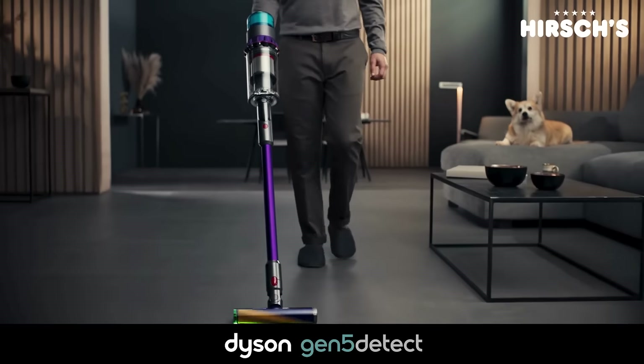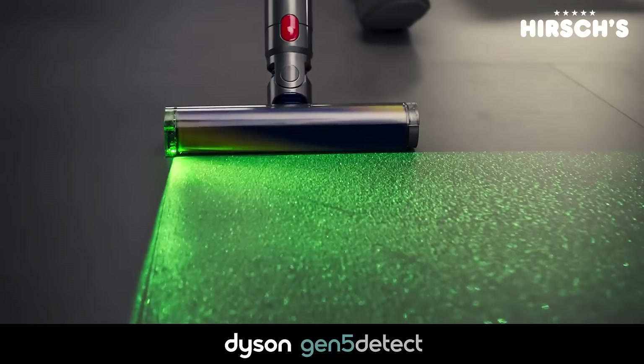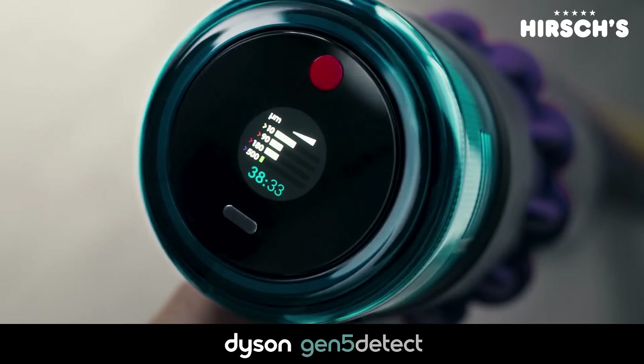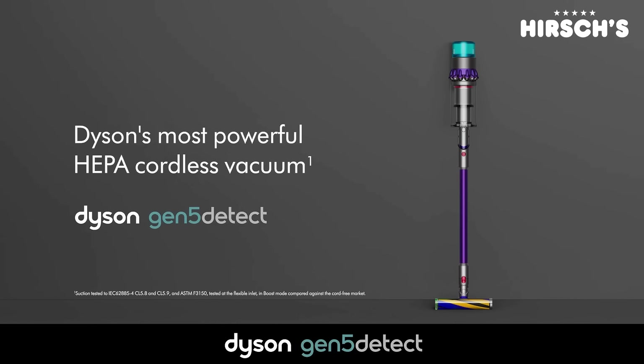An optically targeted blade of light now reveals twice the amount of invisible dust. Particles are analyzed to show your floor is clean, and with HEPA filtration it even traps viruses. The most powerful HEPA cordless vacuum.